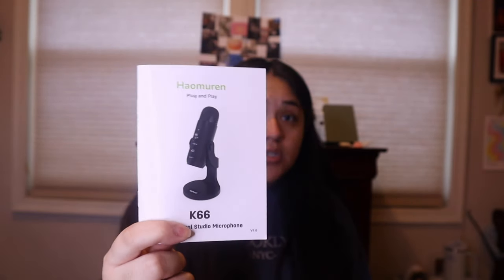Moving on to another electronic item I'm very excited about — the professional studio microphone. I got this for content creation. It says plug and play, it's noise canceling, has an instant mute button, onboard audio control, and a real time monitor. I got it in white. Here's the instruction manual. Here is the beautiful microphone — you can twist it up and it looks pretty professional and seems pretty durable.